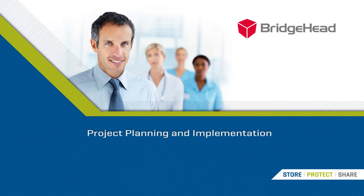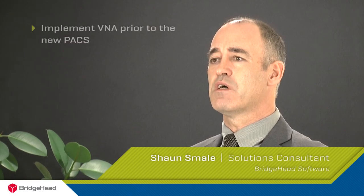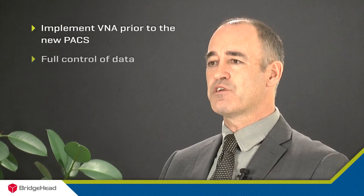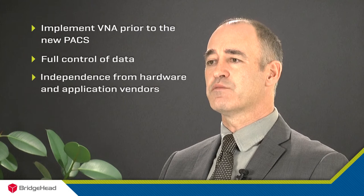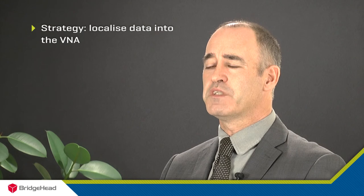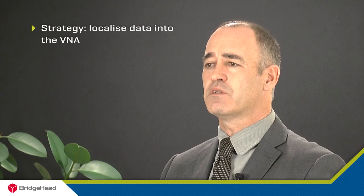Gateshead made a strategic decision to implement the Vendor Neutral Archive ahead of the PACS Replacement Programme. This gave them full control of their data and most importantly independence from the application and hardware vendors going forward. One of the key benefits of Bridgehead's solution is to remove the PACS-to-PACS migration from the critical path of the RISC PACS Replacement Programme. By moving data well ahead of the PACS implementation into the V&A, those prior studies are available to the new PACS as soon as it comes online.